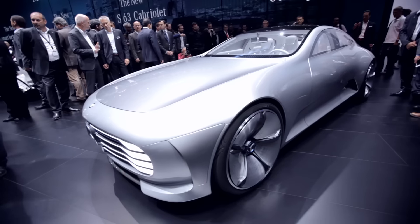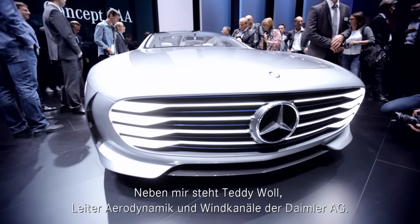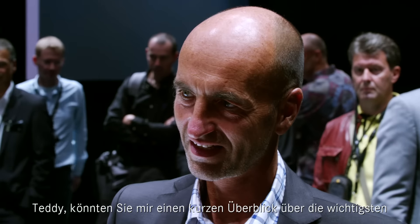Thank you, Gordon. Have a great day. I am now here with Teddy Wall, Head of Aerodynamics and Wind Tunnel at Daimler. Teddy, how are you doing today? Great, thank you. So Teddy, why don't you give me a quick rundown through all of those key aerodynamic features and how they work? Okay, we have five aerodynamic features on that car.